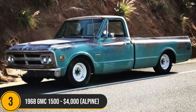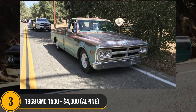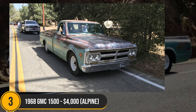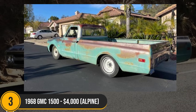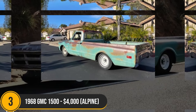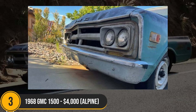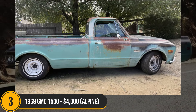The 1968 GMC 1500, priced at $4,000 in Alpine, offers a nostalgic driving experience with its original inline 6-cylinder engine and 4-speed manual transmission, clocking in at a modest 67,000 miles. This fair-conditioned truck has been a reliable town cruiser for a decade. Despite a few battle scars including a broken headlight and dented hood and fender, its enduring spirit shines through. With a clean title and recent upgrades like a new windshield, brakes and battery, it beckons restoration enthusiasts. The included spare hood with Chevy adds versatility, ideal for a 350 engine swap, turning this classic into a powerhouse.